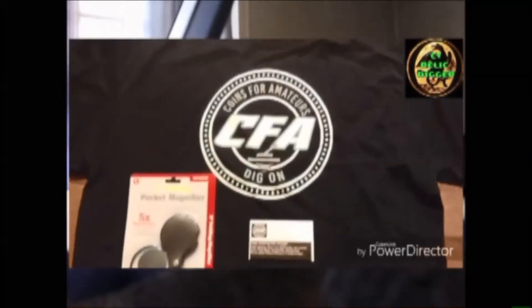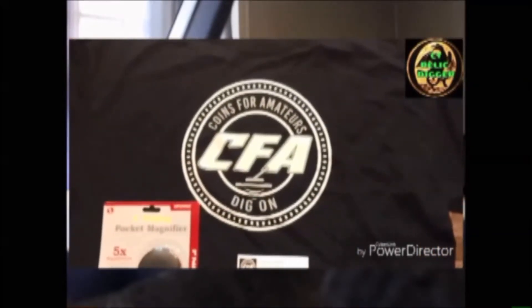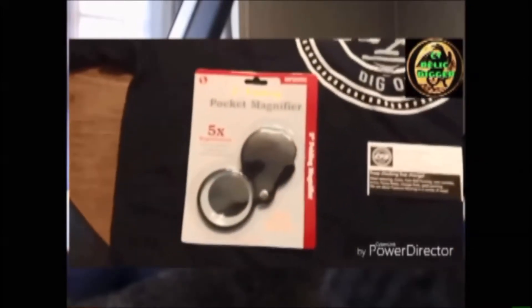So I sent him off a shirt, and matter of fact I'll show you him opening that up — he sent a little clip of that. You can see him pulling the package from the mailbox, and there's what we sent him: a shirt. We also sent him a pocket magnifier and our business card.